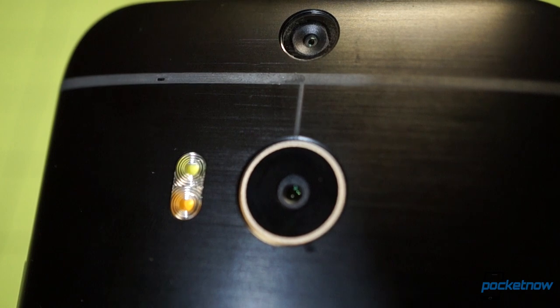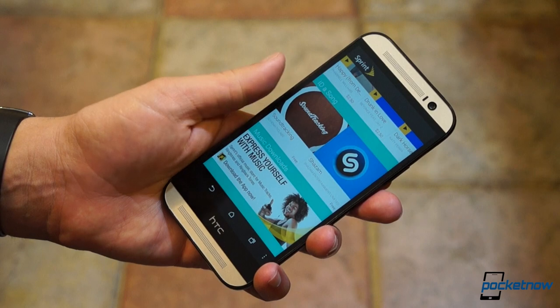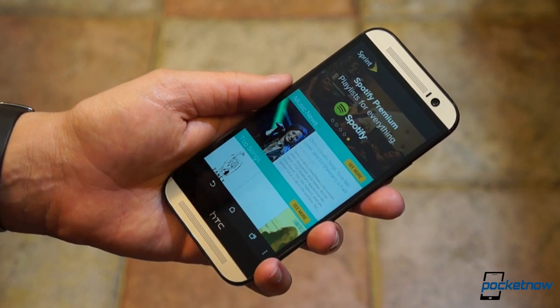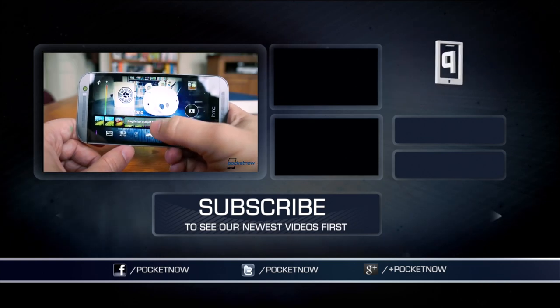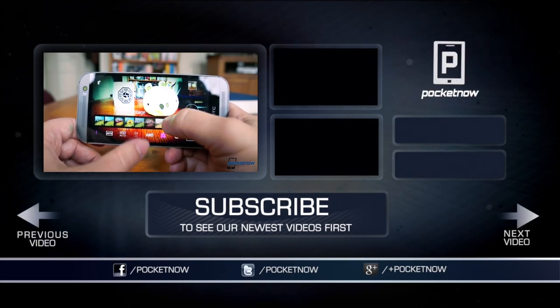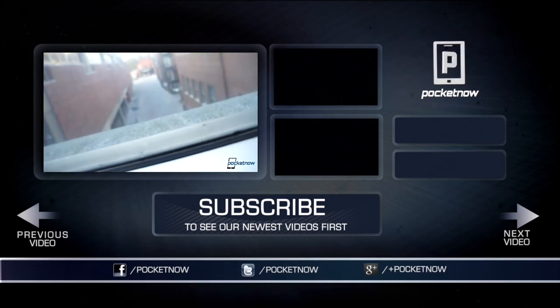We'll be going more in depth with this phone over the next week or so as we go ears-on. Be sure to let us know in the comments what you're most interested in learning about the device and we'll do our very best to cover it. Until then, this has been Michael Fisher with Pocketnow. Follow, subscribe, like, and please share this video if you did enjoy it. Thanks for watching.